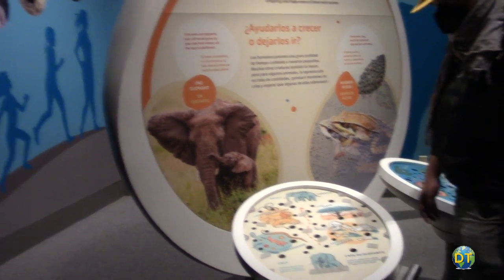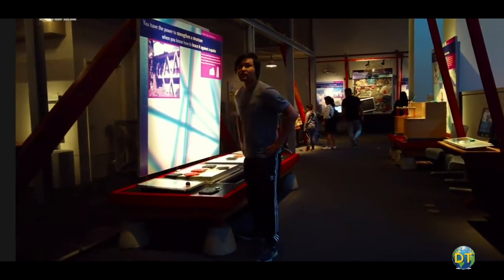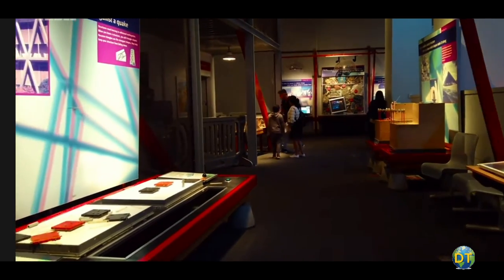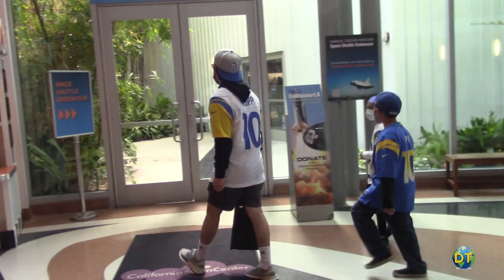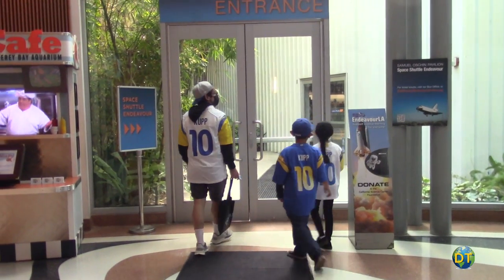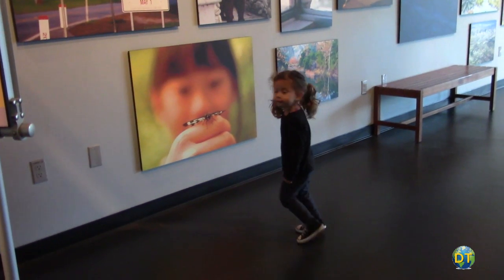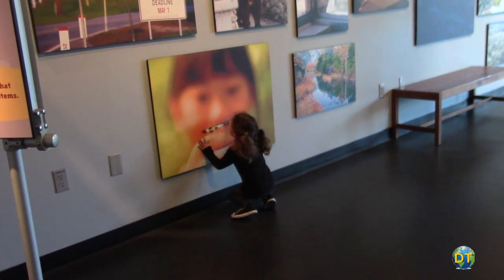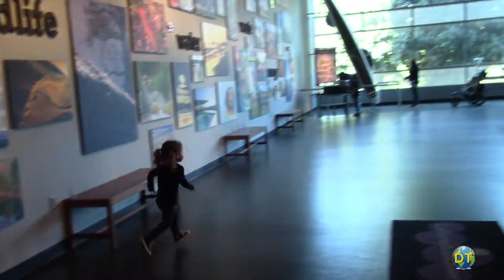Fun and informative, where even non-science fans will find something interesting to see, the California Science Center is very family and kid oriented. It may be one of the best places to visit in Southern California with children. The Science Center is open to the public seven days a week, 362 days a year, with free general admission to its permanent exhibit galleries.